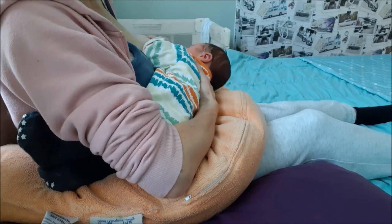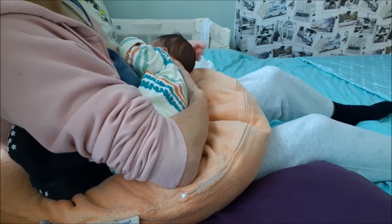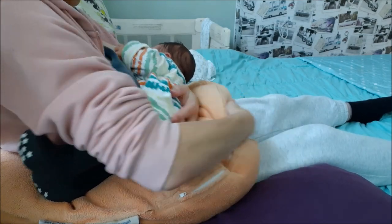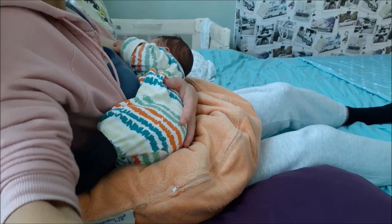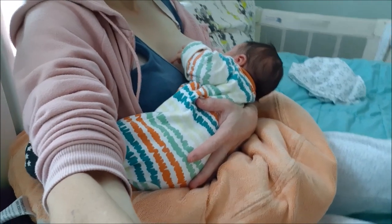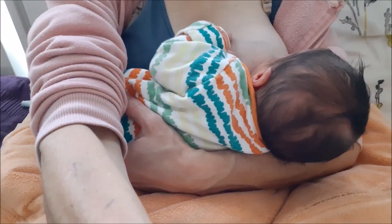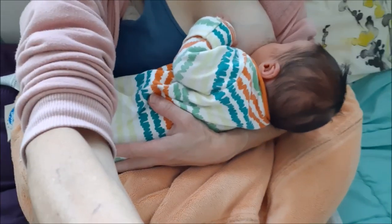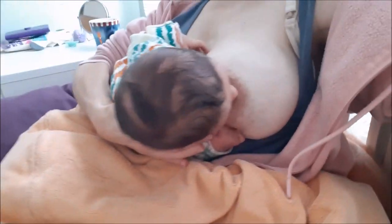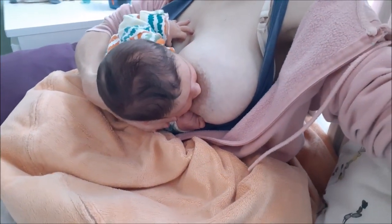Next is the cross cradle hold, which looks similar to the cradle hold, but your arms switch roles for latch-on, so your baby's body lies along your opposite forearm. The aim is to support your baby around his neck and shoulders to allow him to tilt his head prior to latch. It is important to keep your hand off your baby's head so they can come onto the breast, chin leading. The cross cradle hold is a great newborn breastfeeding position and is also good for small babies and those with latching difficulties. Because your baby is fully supported on your opposite arm, you have more control over his positioning and you can use your free hand to shape your breast.